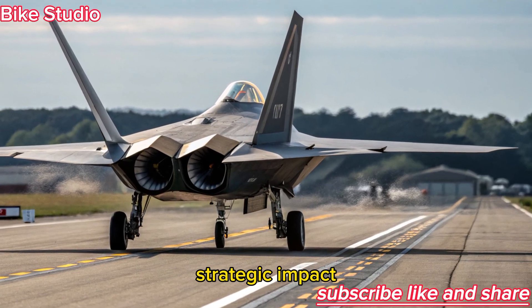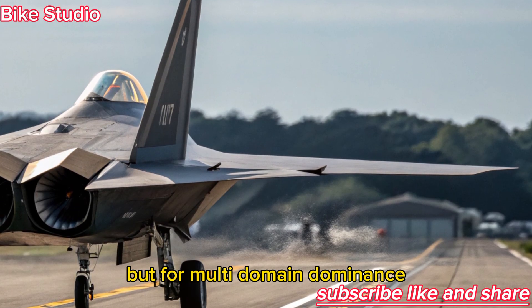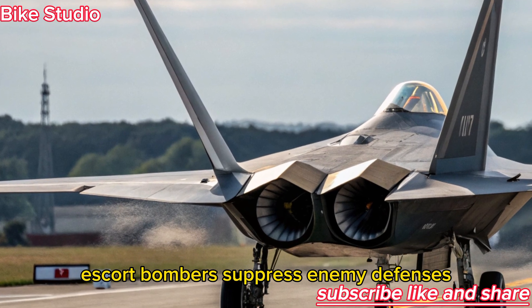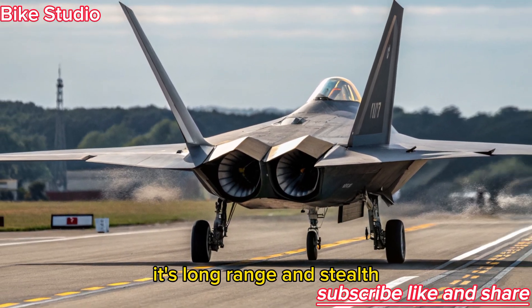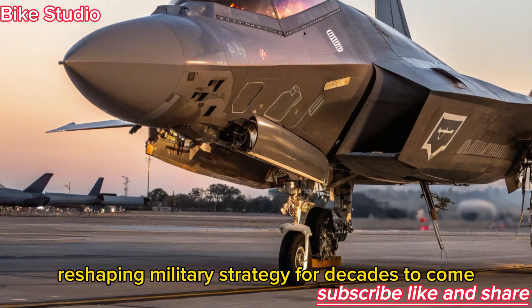The F-47 NGAD is designed not only for air superiority but for multi-domain dominance. It can strike ground targets, escort bombers, suppress enemy defenses, and serve as a command hub for joint forces. Its long-range and stealth give it the ability to operate deep in hostile airspace, reshaping military strategy for decades to come.